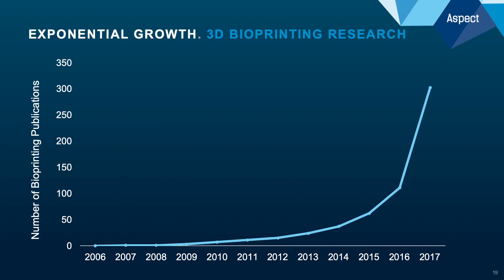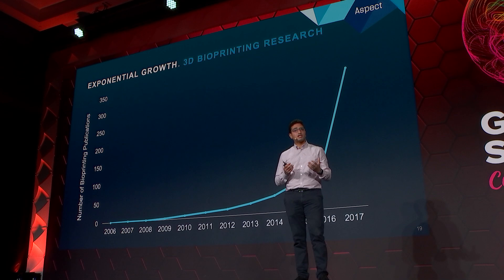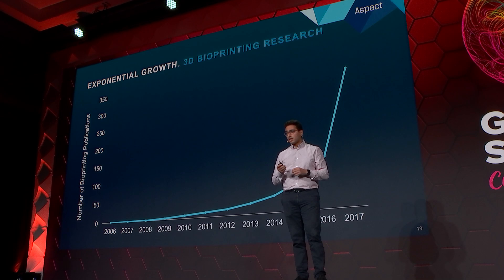This entire field of bioprinting has really been exploding. Looking at the past decade, we can see an exponential growth in academic publications focused on bioprinting technology. We think this is very exciting, and it's a leading indicator for the creation of an entirely new space.